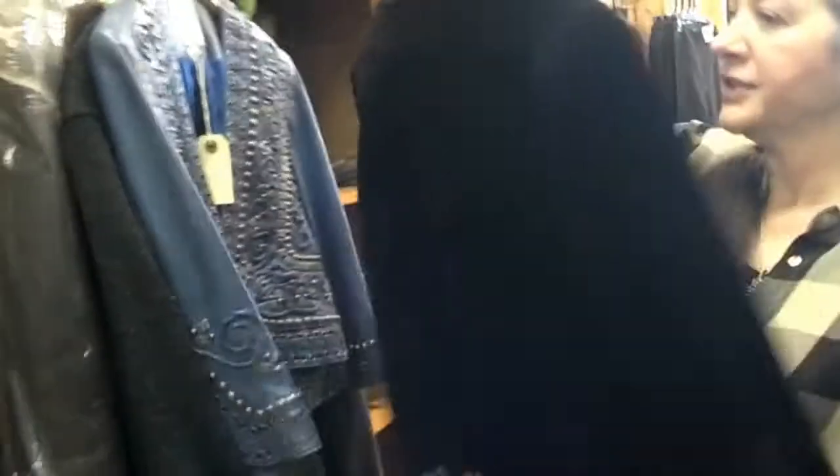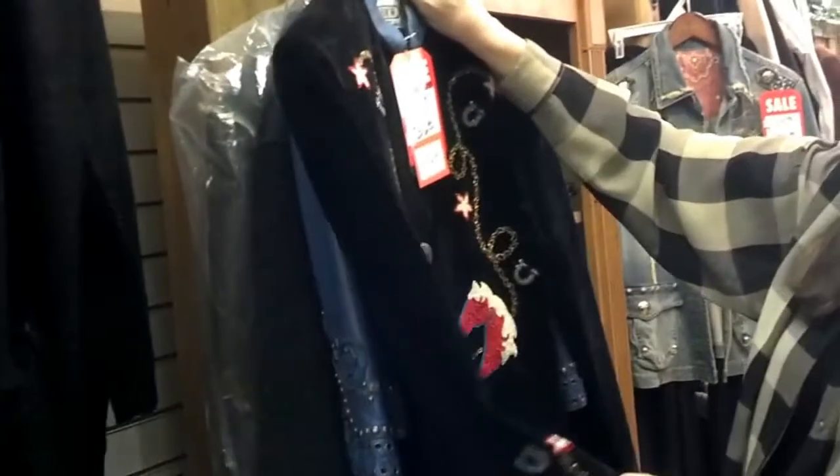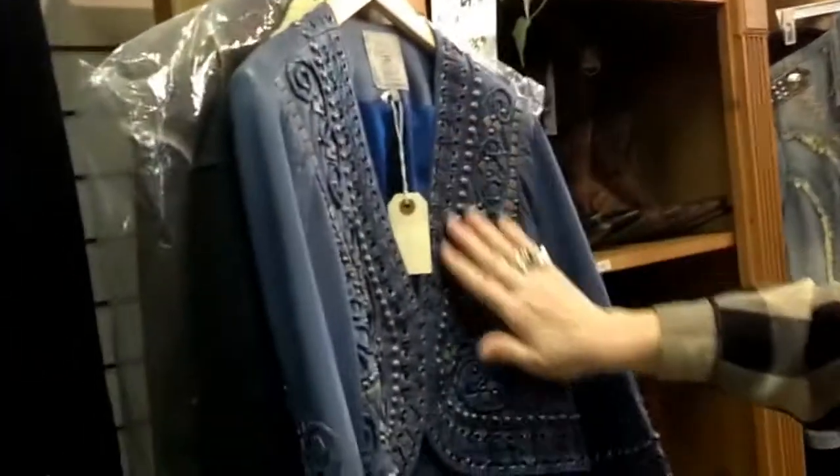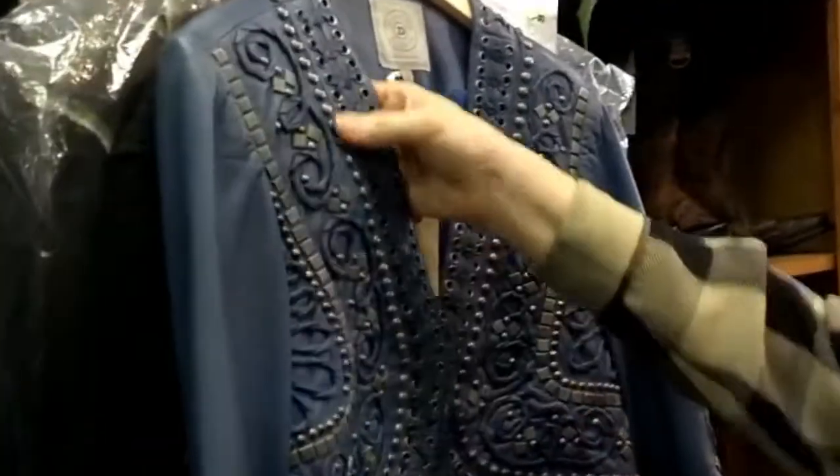It's very tailored. It has excellent detail and workmanship. Here's a Double D Ranchwear Bolero jacket. Look at the studding that's on here. I mean, these pieces,